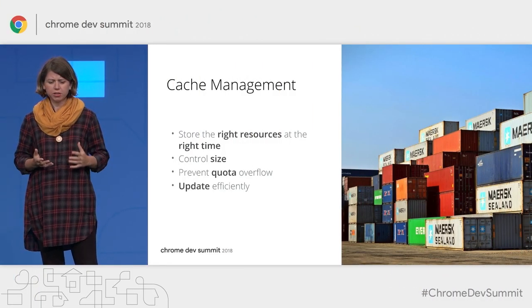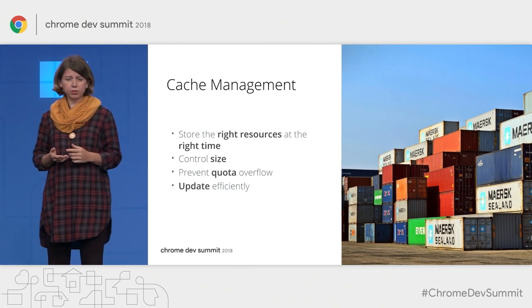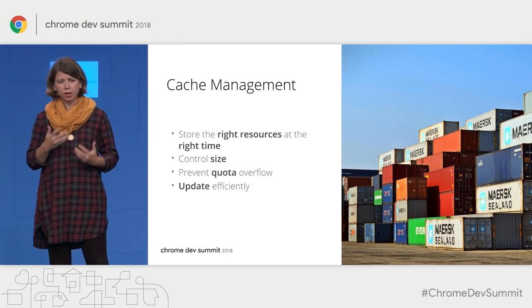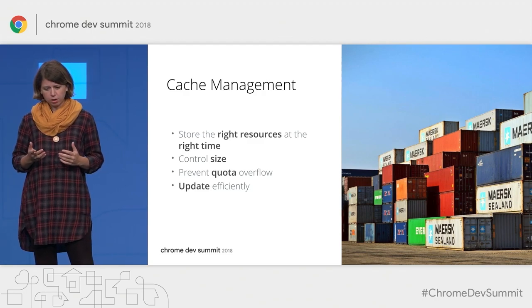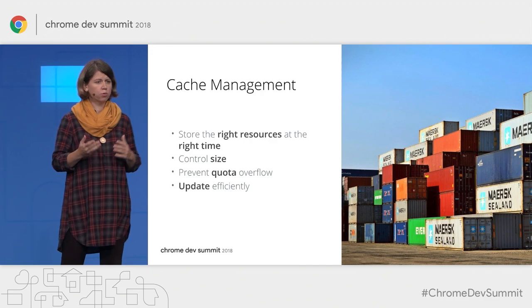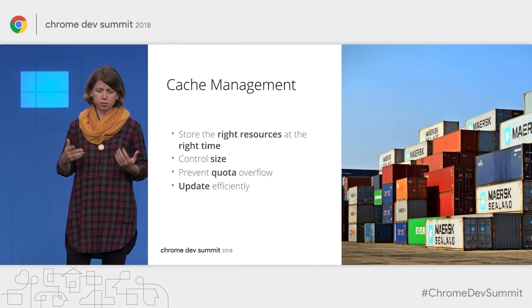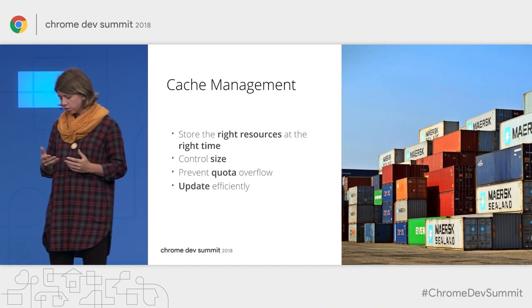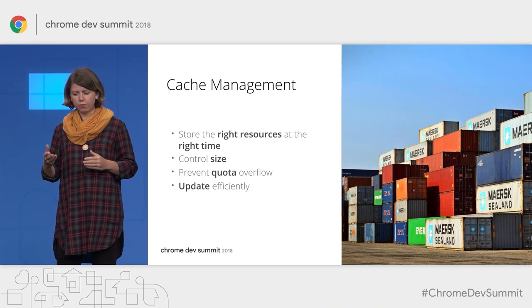When we think about cache management, we usually want to achieve the following: we want to store the right resources at the right time while controlling the overall size of our application. We definitely want to prevent quota overflow, because as developers we do have quite a bit of storage space on users' devices, but it's not unlimited, so we need to stick to that. And we also want our resources to be as fresh as possible, which means we need to have efficient updates.